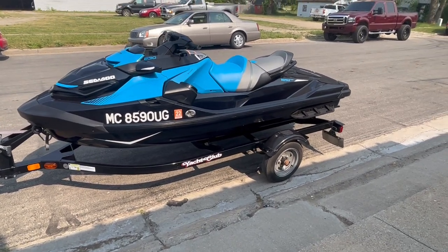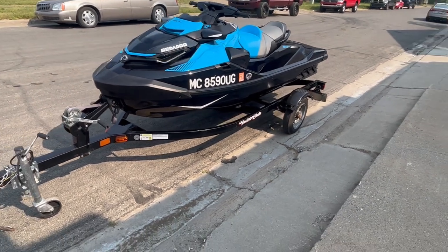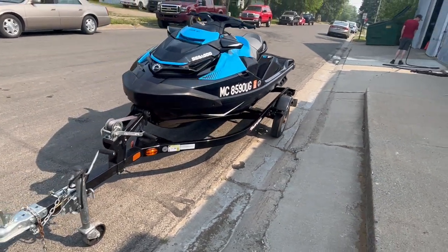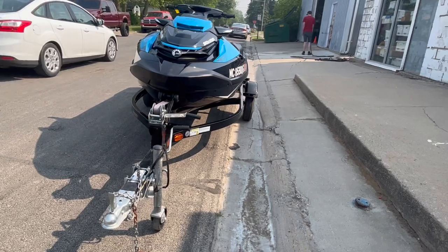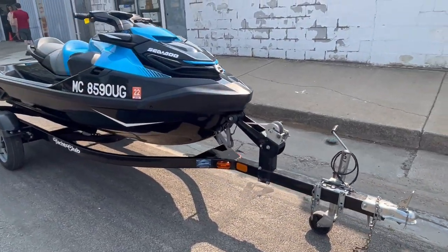Hey guys, it's Approval Powersports. We just took this ski in on trade. It's a good looking unit — 2018 Sea-Doo RTX 230, so it's 230 horsepower. As you guys can see, it comes with a trailer and we do have a cover for it. Nice clean ski.